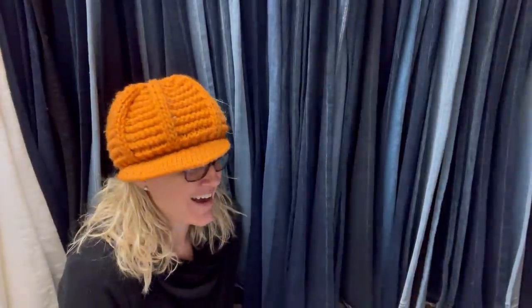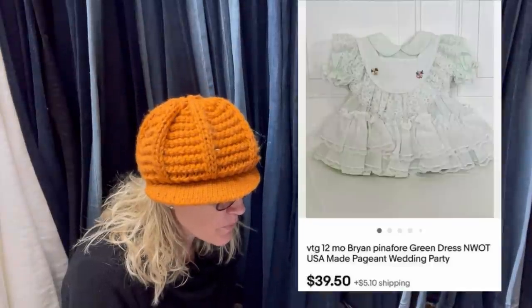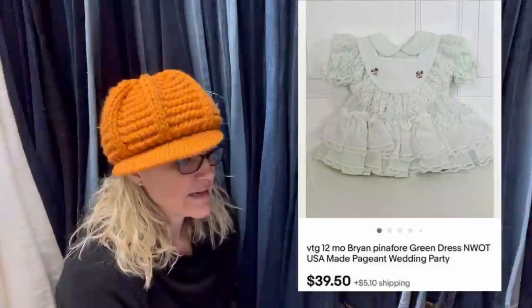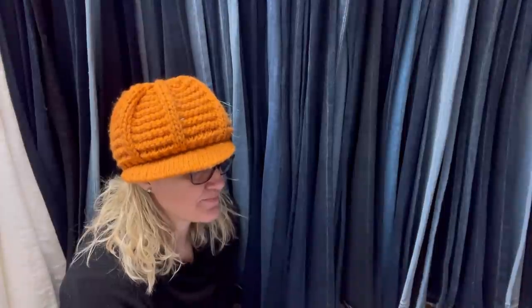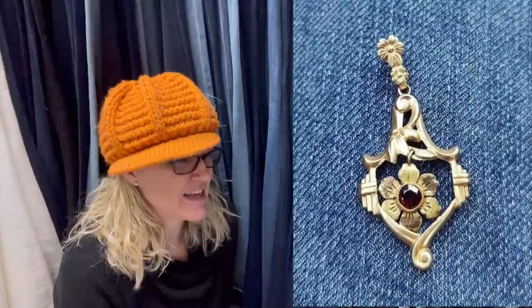Goodwill, $1.99. Sold within minutes of posting at asking price. It's a vintage 12-month Brian Pinafore green dot made-in-the-USA pageant wedding party dress for a 12-month-old. Some of these toddler dresses can be big money - go to eBay and search sold listings for full circle toddler dress. This one sold for $39.50. Bought at a hole-in-the-wall disorganized thrift shop, paid $5, sold to her mom just minutes later for $100. Probably could have gotten $250 on eBay or Poshmark - hey, still a Bolo!